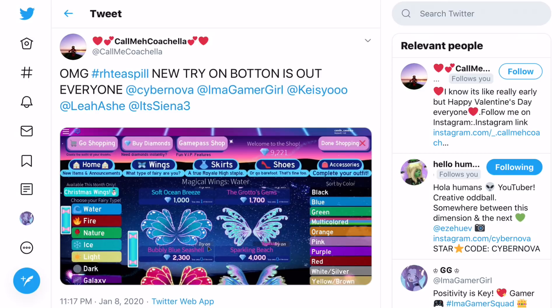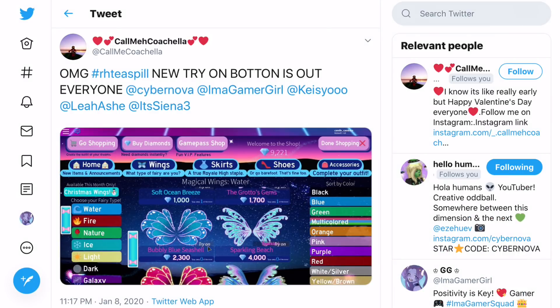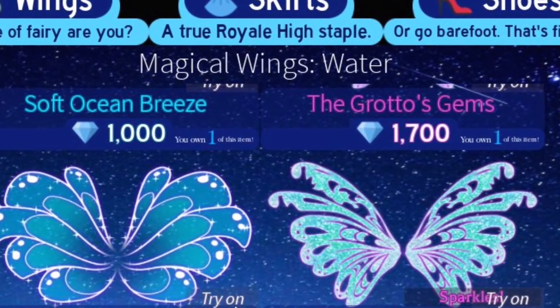Hello gamers, today I'm going to be sharing some Royal High leaks. You guys know how there are some wings coming soon — I made a video about them — but now we have some more tea. Call me Coachella said there is a new try-on button and it's out for everyone. If you click on it you can see it says magical wings, water themed, and these are the old wings, the ones going off sale soon.